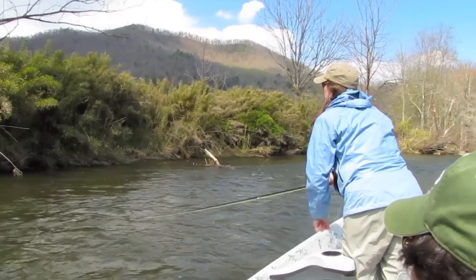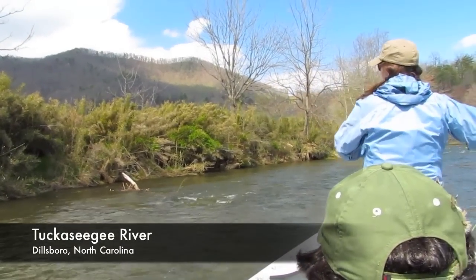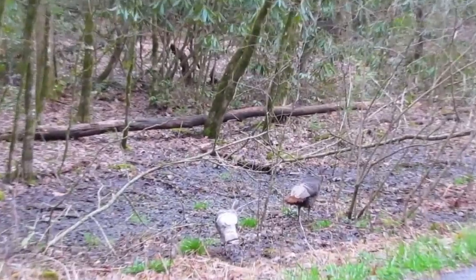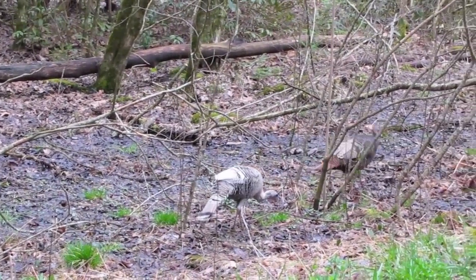So far this spring the tailwaters have been running a little too high to get out and fish them. We have managed to get over to the Tuckasegee and the Hiawassee. We'll talk more about the tailwaters in just a minute, but we've been seeing a lot of wildlife out in the Smokies.